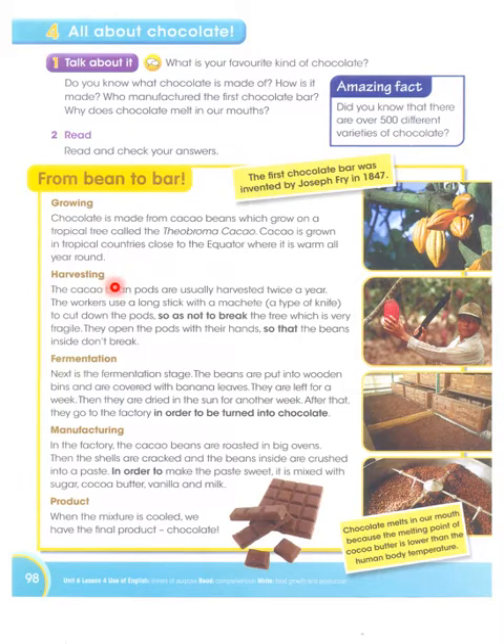Harvesting: The cocoa bean pods are usually harvested twice a year. The workers use a long stick with a machete, a type of knife, to cut down the pods so as not to break the tree which is very fragile. They open the pods with their hands so that the beans inside don't break.